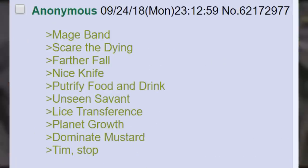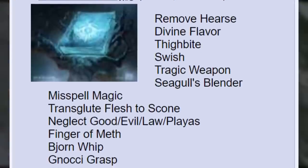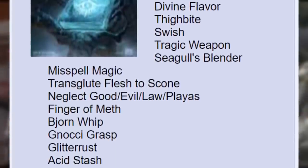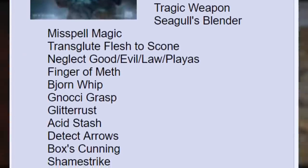Mage Band. Scare the Dying. Father Fall. Nice Knife. Puttify Food and Drink. Unseen Savant. Lice Transference. Planet Growth. Dominate Mustard. Tim. Stop. Remove Hearse. Divine Flavor. Thigh Bite. Swish. Tragic Weapon. Seagull's Blender. Misspell Magic. Transglute Flesh to Scone. Neglect Good Evil Law Plies. Finger of Meth.